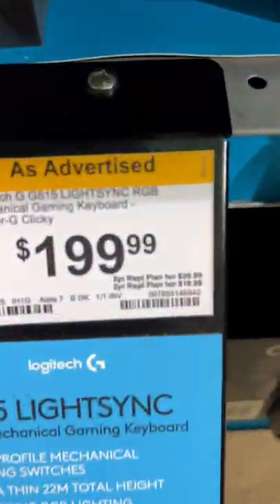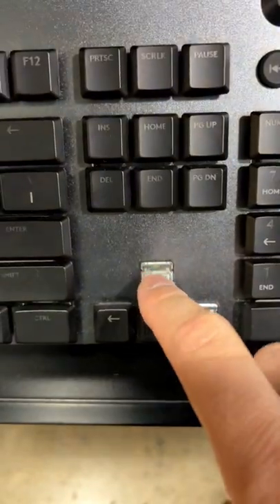Hey guys, it's over at MicroCenter checking out keyboards. Check this out — the Logitech G815. Oh, somebody stole some keys. Same exact keyboard as mine. I have a G915; I did not know they made a wired version. That is really cool.